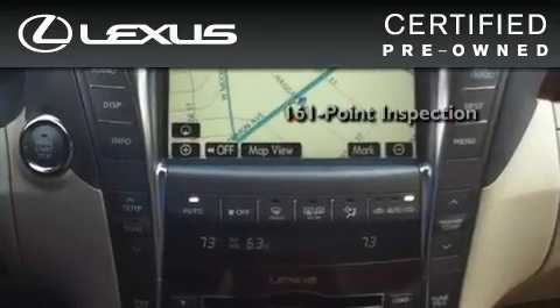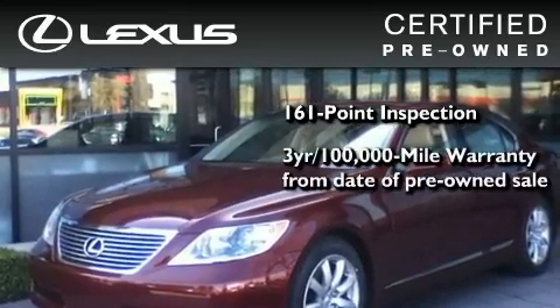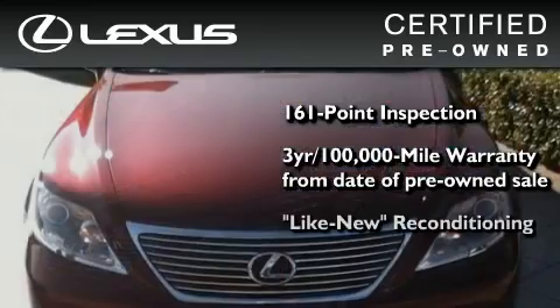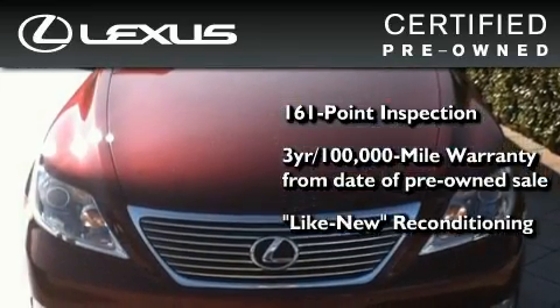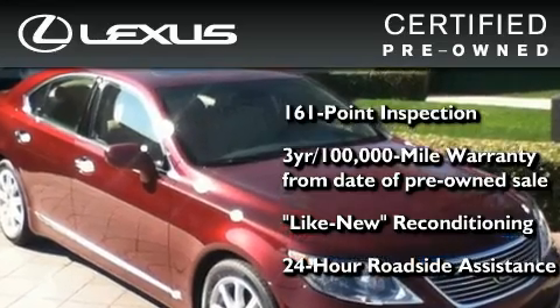It's undergone a meticulous 161-point inspection. It comes with a three-year, 100,000-mile warranty, and it has been reconditioned to a level virtually indistinguishable from a new Lexus. It isn't new, and it isn't used — it's in a special category all its own.